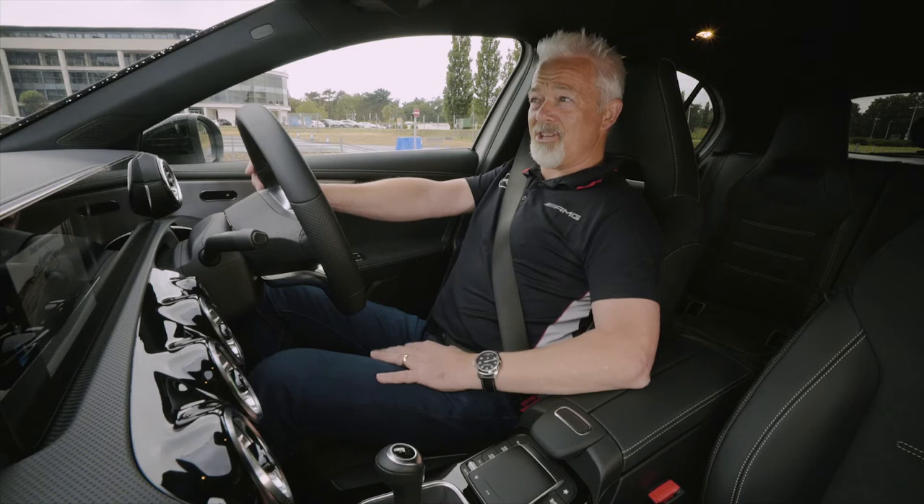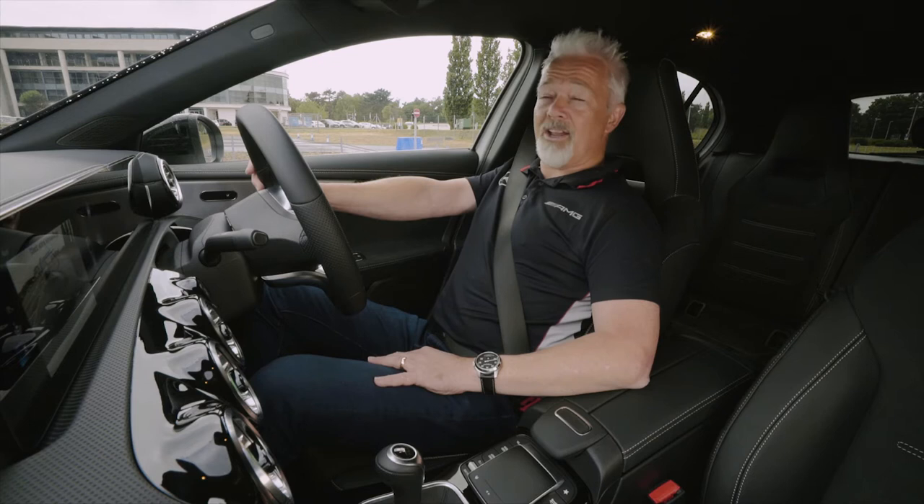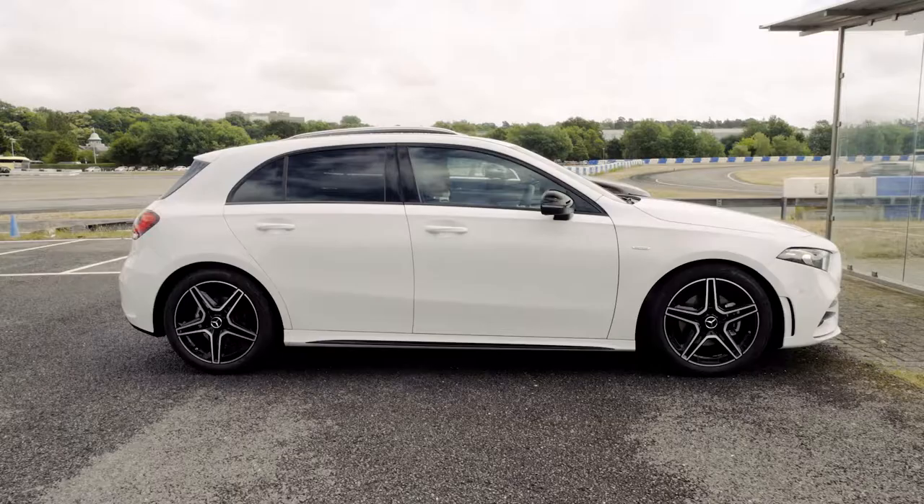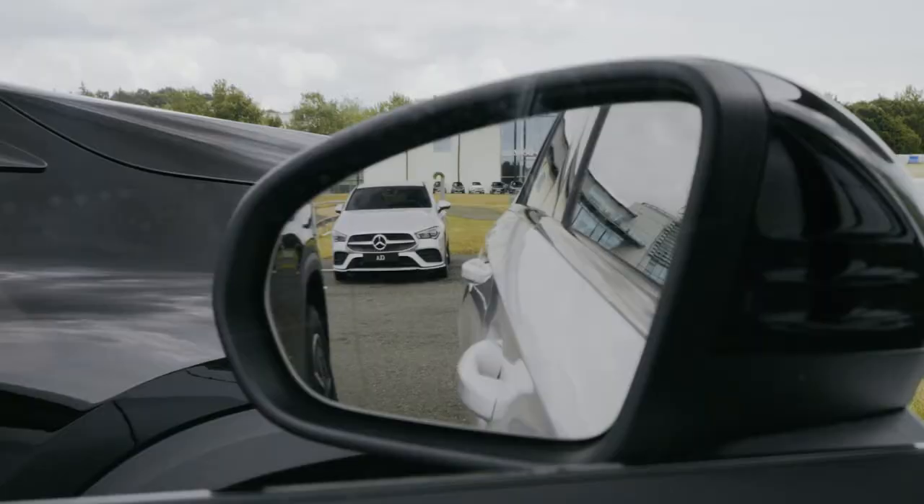Your modern car might be fitted with sensors and cameras to help you park, but for today we're going to keep it really simple and just use the mirrors — the left, the right, and the all-important rear view mirror. That's going to let you see all four corners of the car and make sure you don't come into contact with anything that may cause damage.